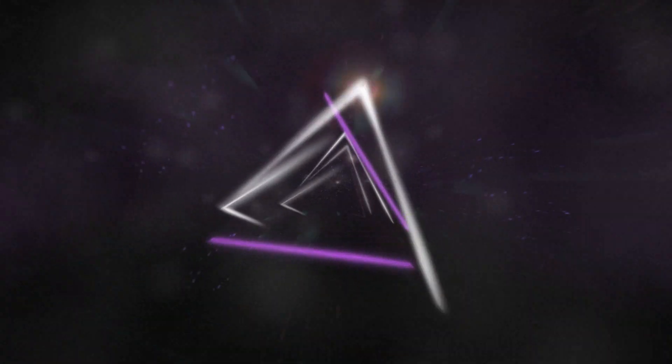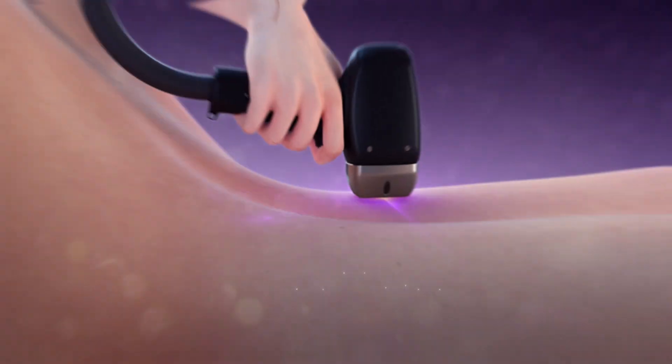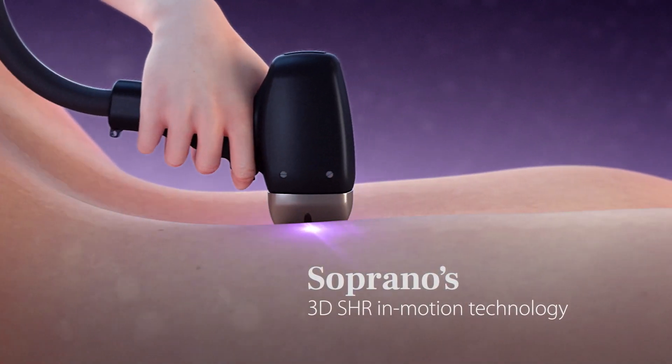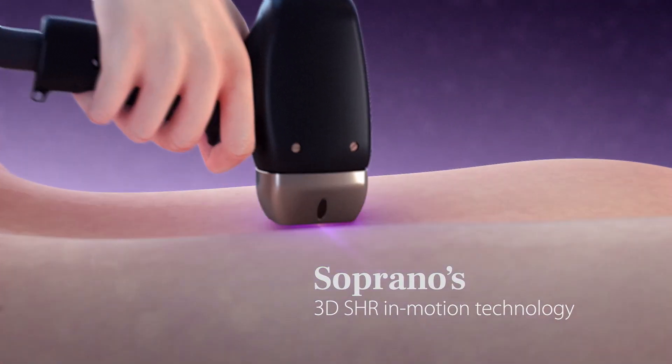Professionals all over the world are continuously seeking the ultimate hair removal treatment. As part of this ongoing mission, ALMA created a true technological breakthrough: Soprano's 3D SHR in-motion technology.